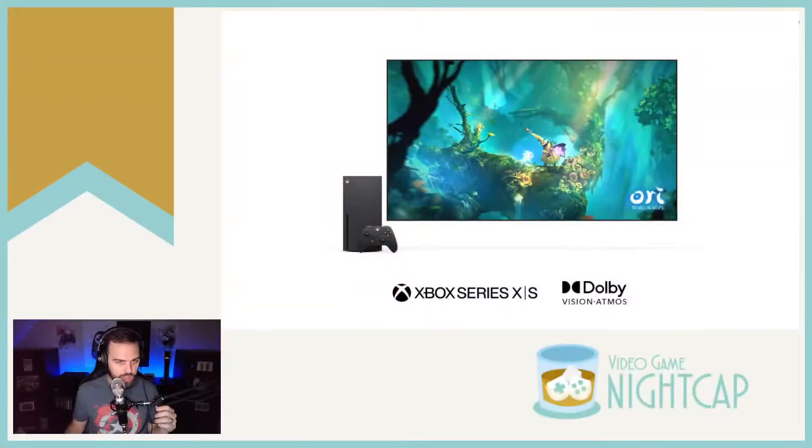The top story is Dolby Vision Gaming. I'll be honest, I didn't know what this was — I knew Dolby Vision and Dolby Atmos, but I didn't know about this gaming aspect. Here's a picture of it on Twitter. It looks like it's coming to the Xbox Series S and X. Xbox is the first to support Dolby Vision Gaming, and it's going to be coming to over a hundred games. They're describing it as brighter highlights, sharper contrasts, and more vibrant colors.